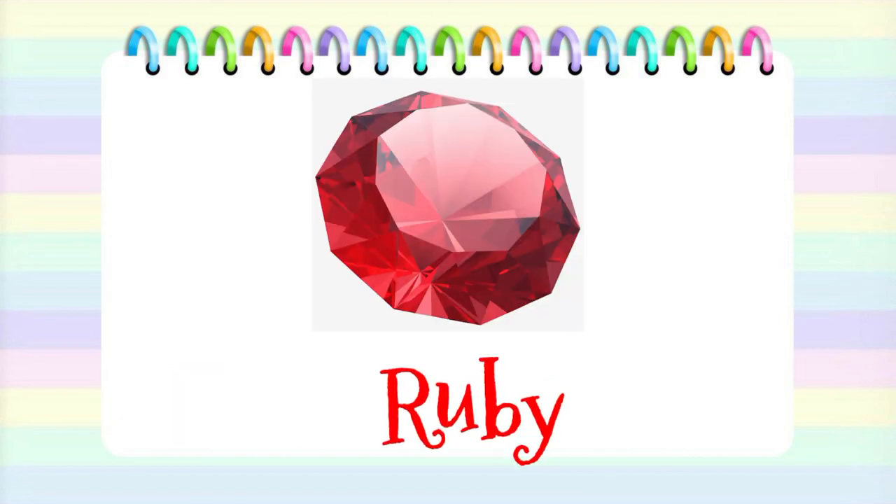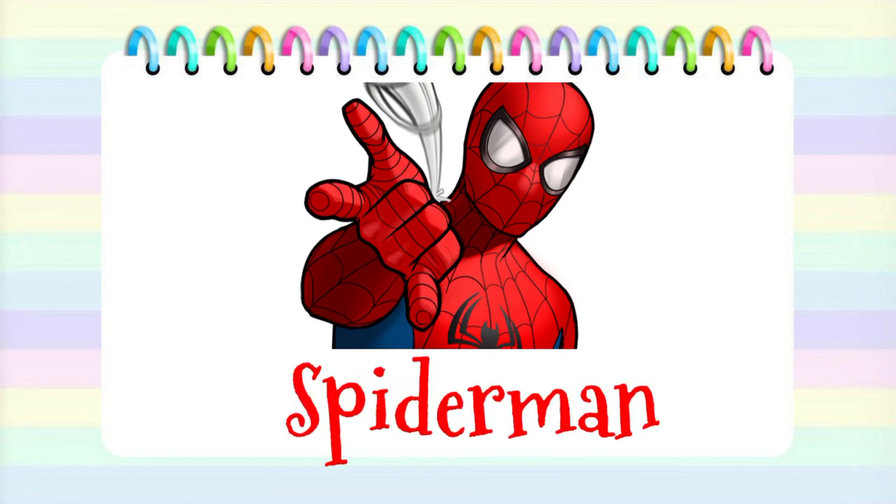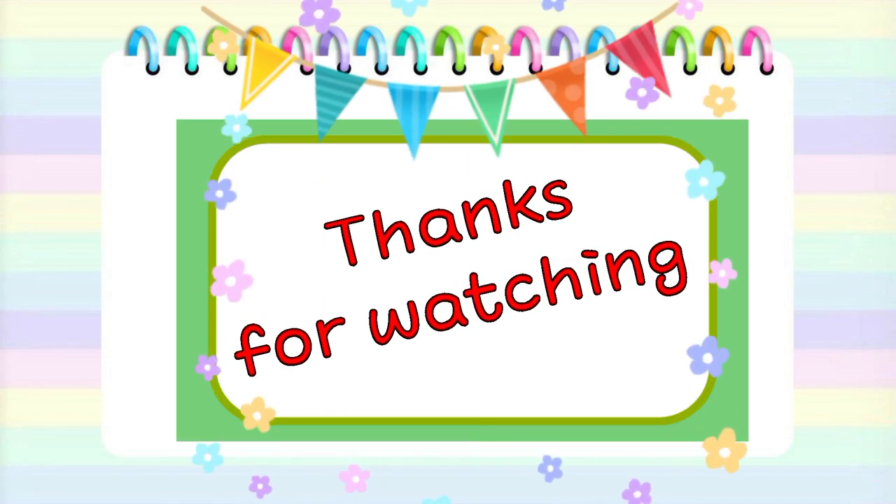Ruby. Sleigh. Spider-Man mask. Angry bird. Thanks for watching!